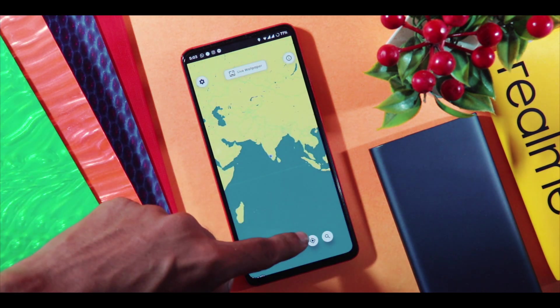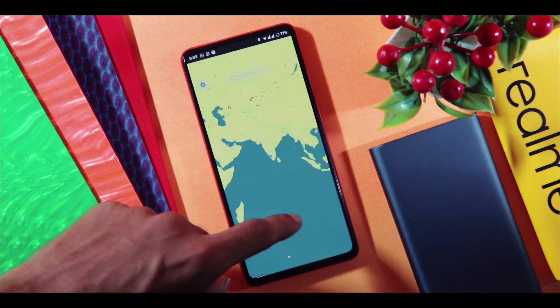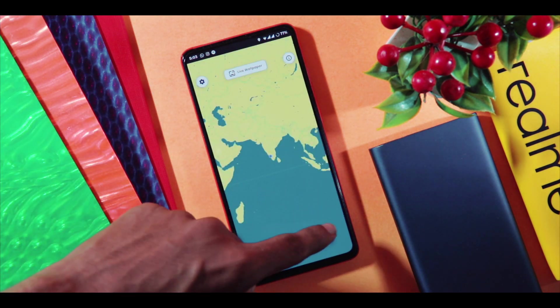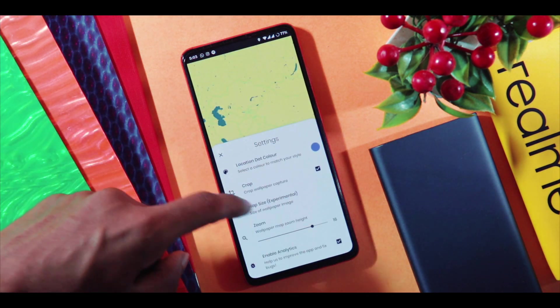You have tons of options for customization, like different map styles to even coloring out a custom map. You have tons of other options to play around with in the app settings. There is also a live wallpaper option if you are interested in setting up a wallpaper that is going to change based on your location.